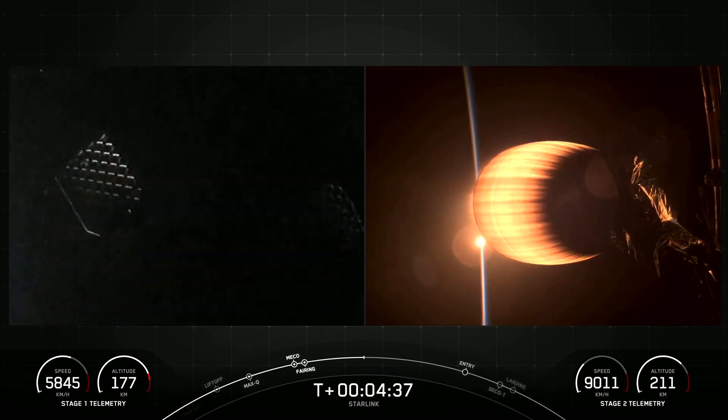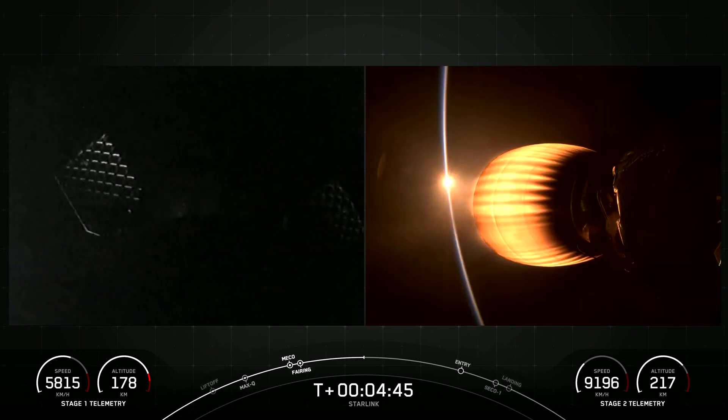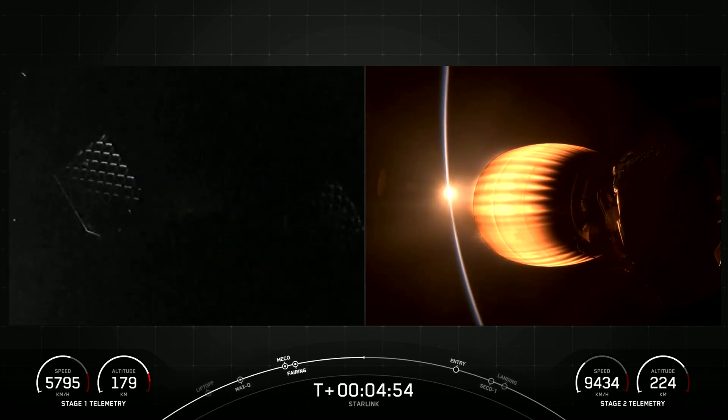On the left side of your screen we have some super faint views of our first stage as it's making its way back to land, and on the right side we have our MVAC engine which is performing as expected. Both vehicles continue to follow a nominal trajectory.